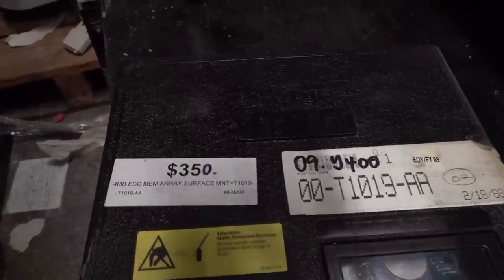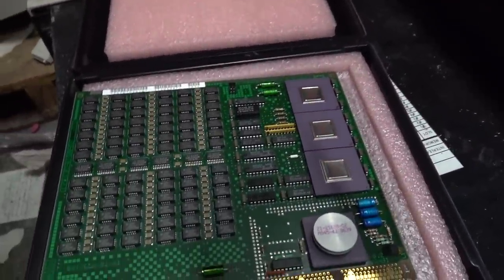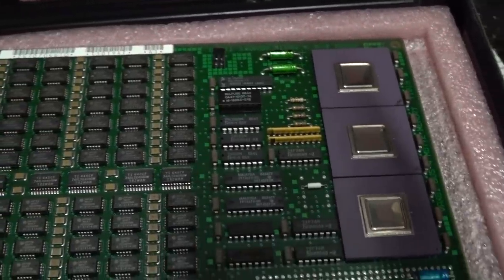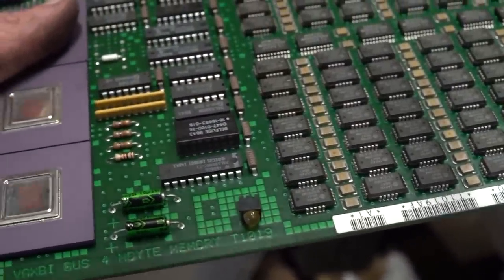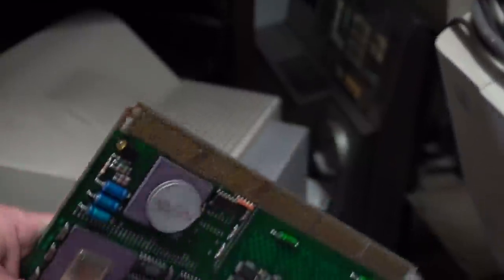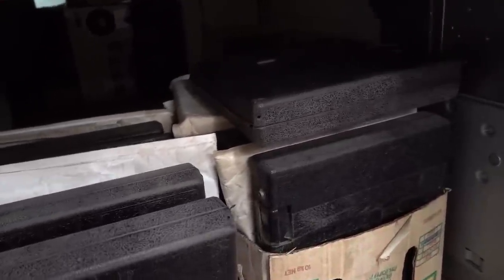Four megabytes of ECC memory for 350 bucks — surface mount, none of that old-fashioned through-hole rubbish. It's just a thing of beauty — a joy forever. Look at that — custom gate arrays. Beautiful. It's a VAX BI bus, so some sort of VAX system. It's a four meg card — double-sided. This is the high-capacity job in the original case. Look at that — it's so magic. And there's a few of them. How much memory would you have in your VAX system? Incredible.